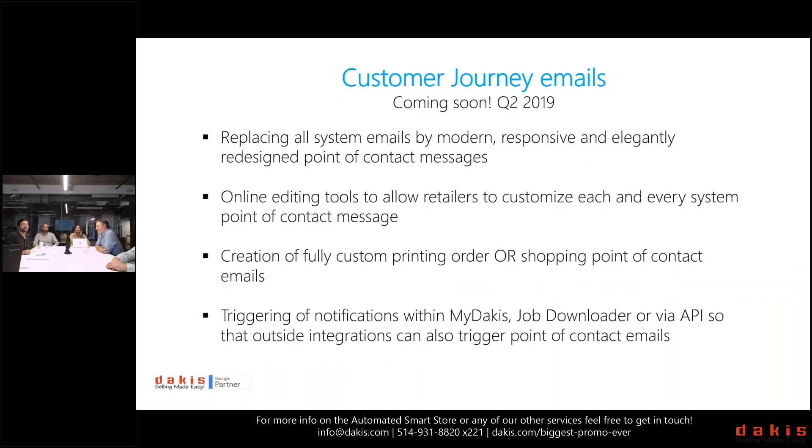The Customer Journey Emails system lets you redesign every single system email to provide high-level branding on every customer touch point. You can create custom touch points, send them from the job downloader, view them in My Dakis, and your lab staff and service staff can all see them. For multi-store operations, this will help your production, customer service, and keep your branding intact across all touch points.